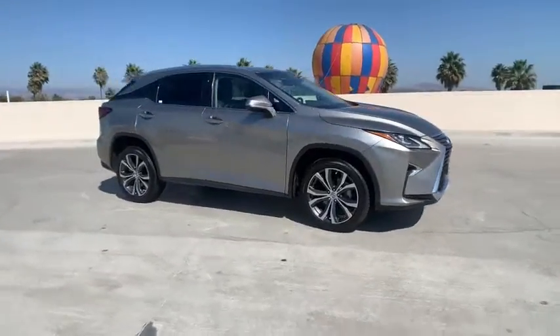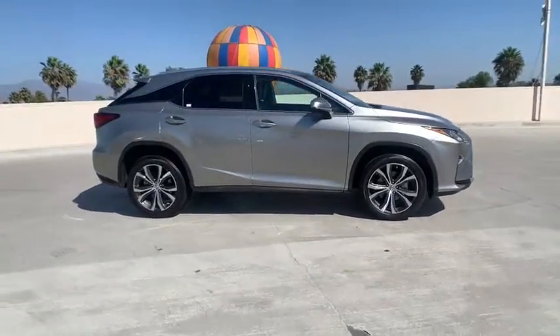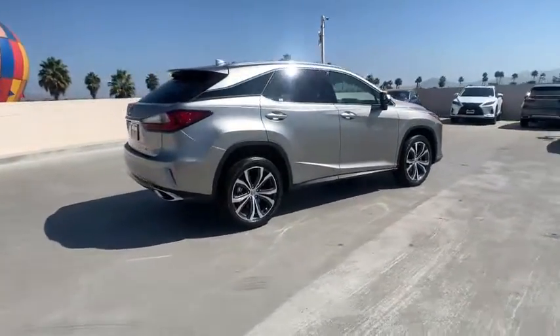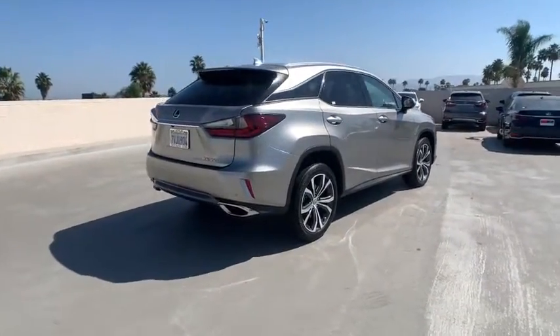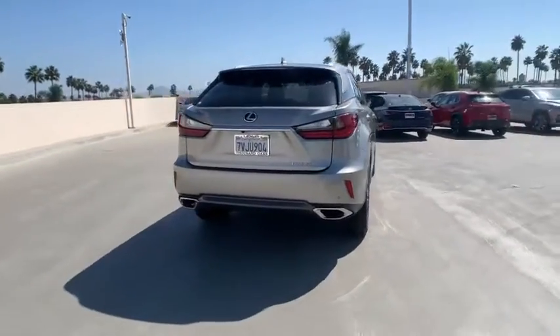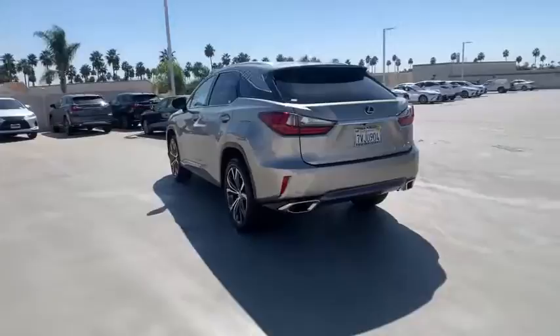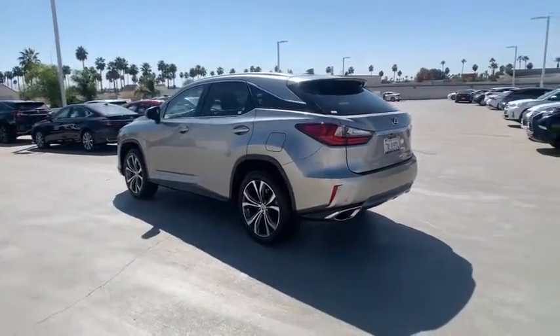Looking for the right vehicle? Check out the 2017 Lexus RX. The Lexus RX offers a spacious interior with an extremely high level of quality. The RX is the perfect fit for those looking for fuel efficiency, a wide variety of safety and technology features, and that luxury feel.